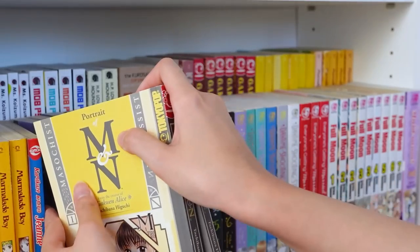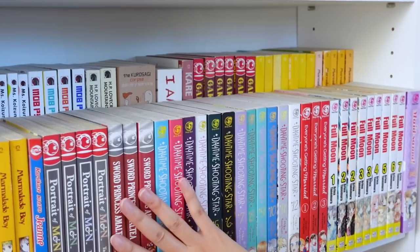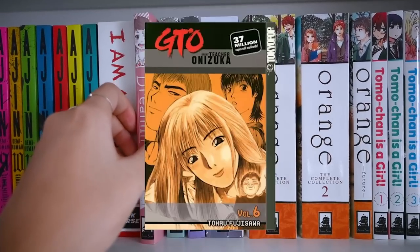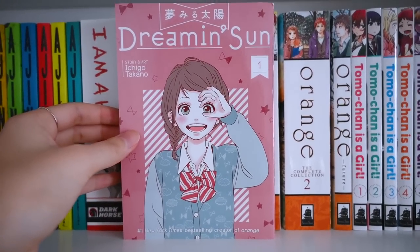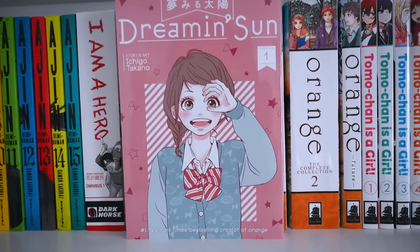I had collected the first four volumes of Portrait of MNN without realizing that Tokyo Pop never ended up publishing the fifth and sixth volumes. Other series like that are Zatch Bell, GTO, and Initial D. I'm not saying these are not worth collecting — I actually really think they are — but just make sure you're aware that you won't be able to collect them in full in English.